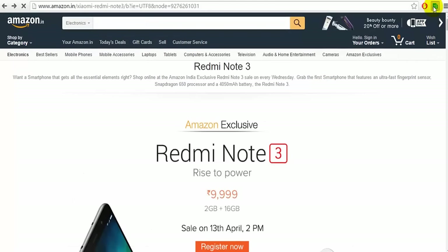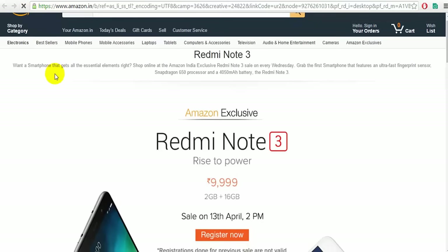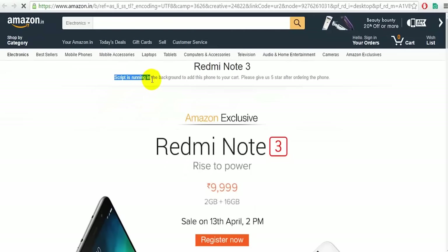Now the most important question — how does this work? Before the actual flash sale on 13th April, you need to open this extension five minutes before the sale and click on the option that says Redmi Note 3. It will automatically open the Redmi Note 3 page, where you will see an added line saying the script is running in the background to add the phone to your cart. This means the script has been automatically activated so you can get the phone as soon as the Buy Now button is available.